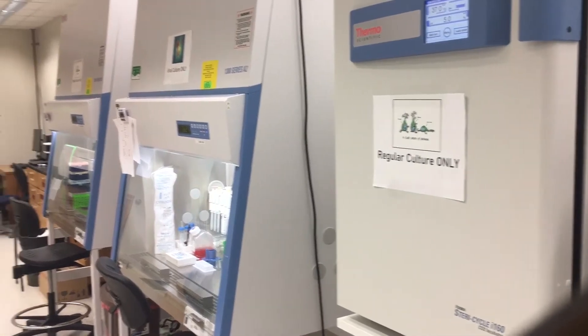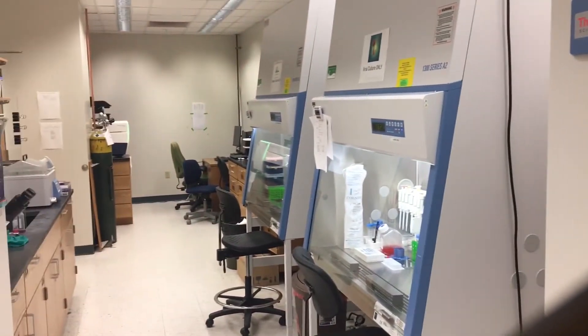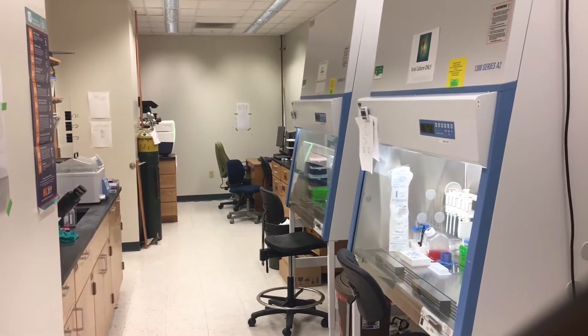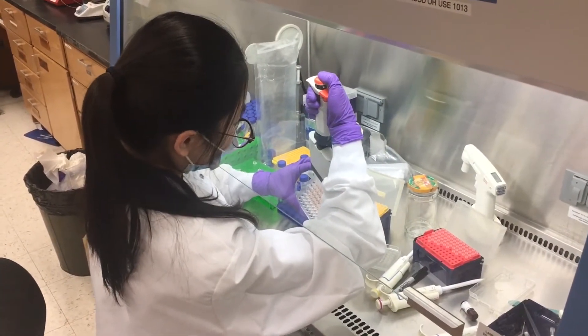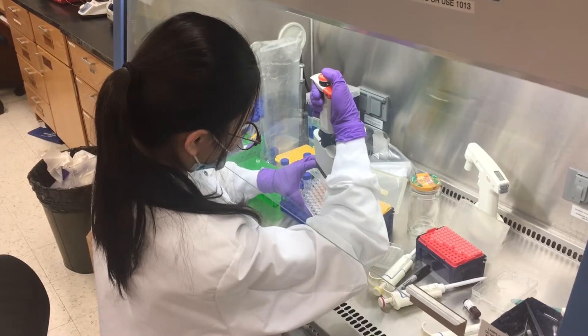This is our cell culture facility, where we maintain and perform numerous experiments on many different types of cell lines. Here, Han is adding drugs to her neuronal cell line to prepare them for later fluorescence imaging.